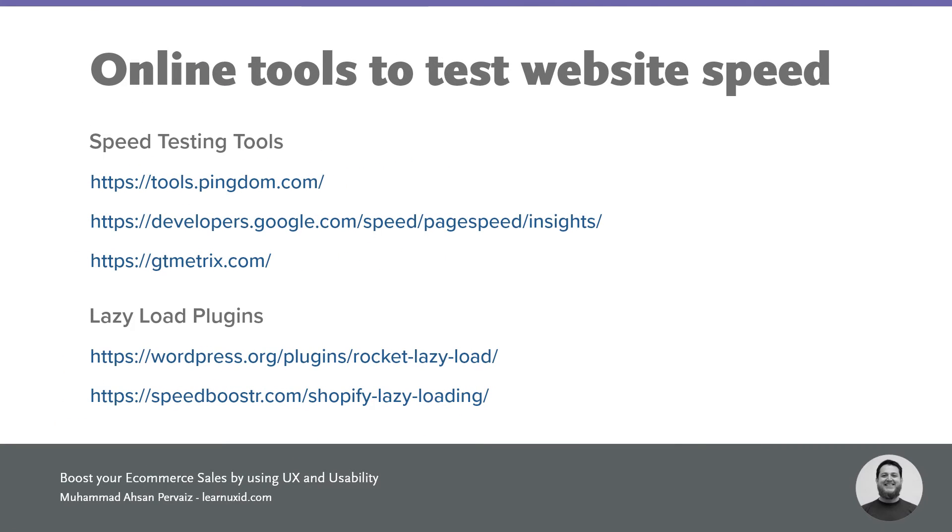Here are some of the tools I use: tools.pingdom.com, a Google Developers tool, and GTmetrix. You just put the URL of your website in and start testing it for speed. Google's tool is really useful if you want to test both mobile speed and desktop speed.